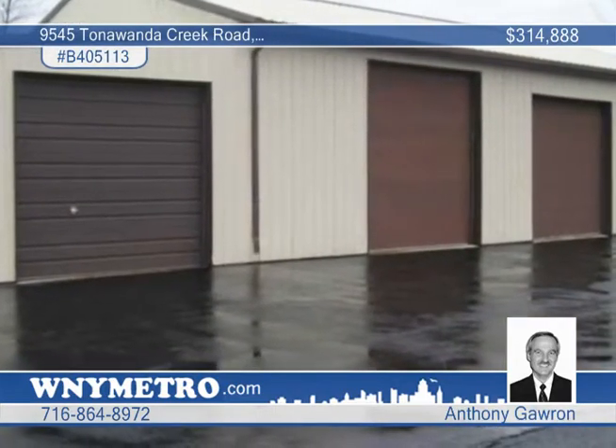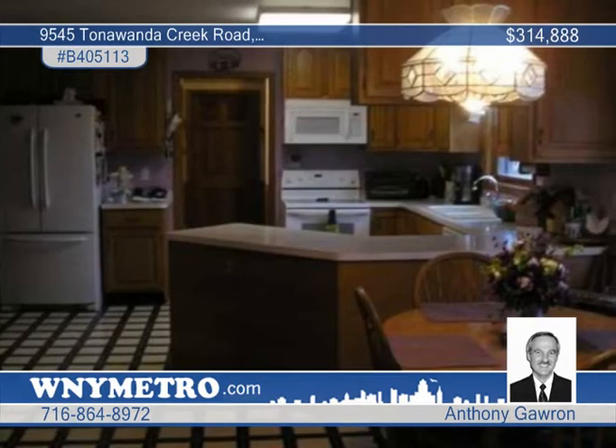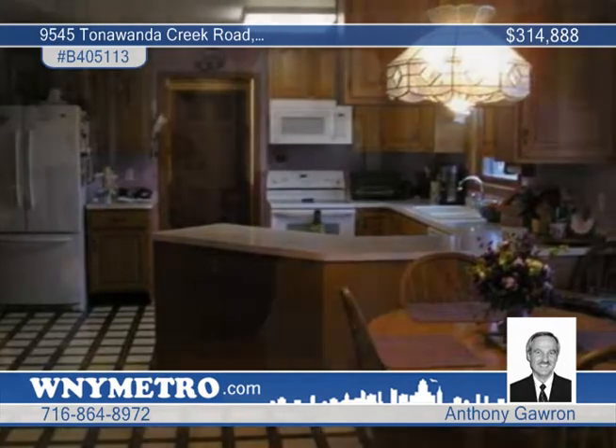This home features four bedrooms and two and a half baths. You'll love the kitchen with oak cabinets and a peninsula, which opens to a large family room.